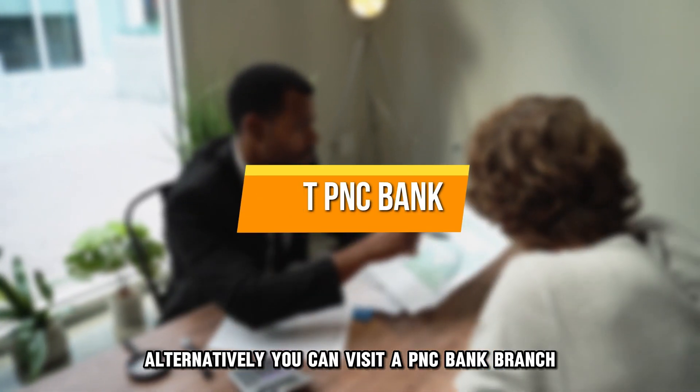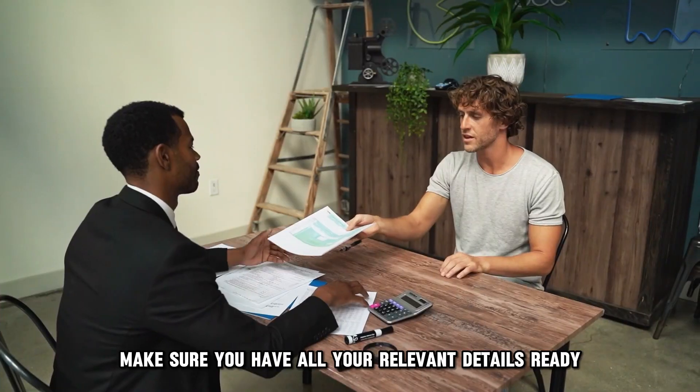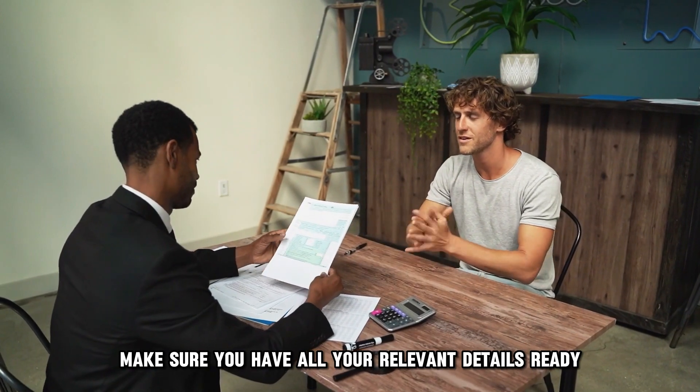Alternatively, you can visit a PNC bank branch and engage in agent services to remove money from the account. Make sure you have all your relevant details ready.